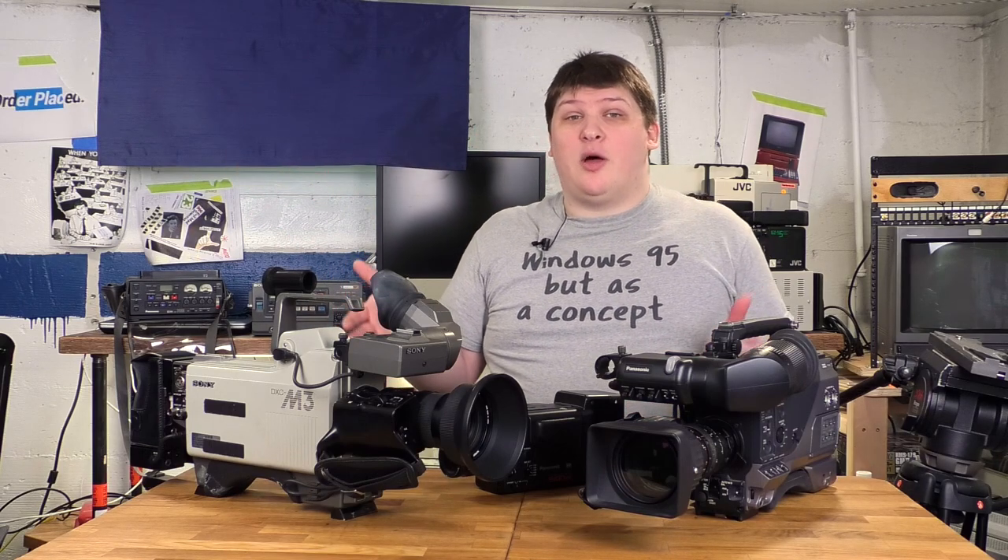If you have any questions about all this, I'd be happy to answer them in the comments — I love telling people about how all this stuff works. If you have any suggestions for a video I could make about any of this, let me know as well. But anyway, thanks for watching. Have a good one.